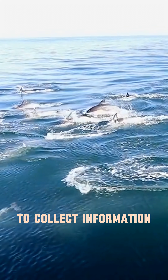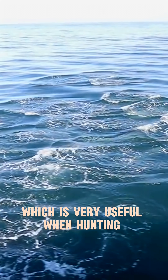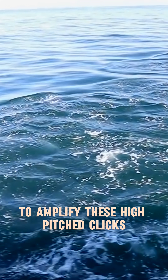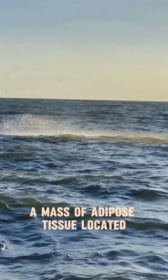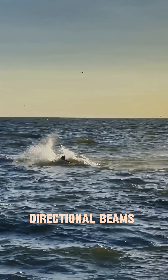This allows the dolphin to collect information about any prey or predators near them, which is very useful when hunting in murky waters. To amplify these high-pitched clicks, dolphins rely on a specialized organ known as the melon, a mass of adipose tissue located in their head that channels the clicks into focused directional beams.